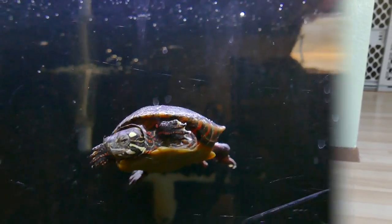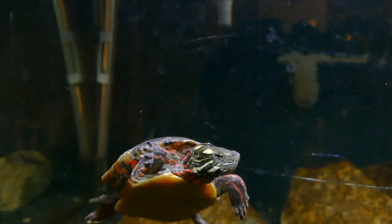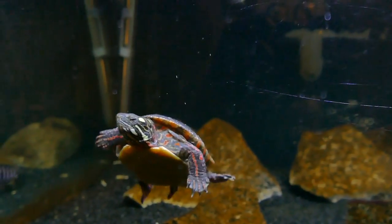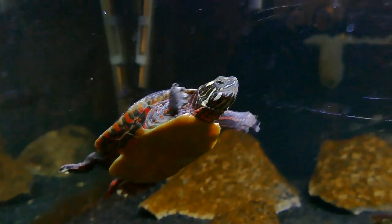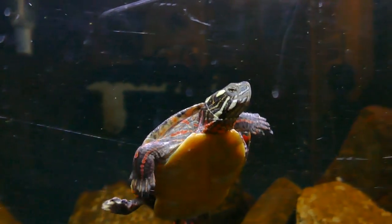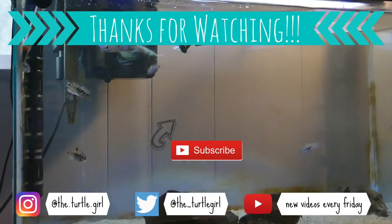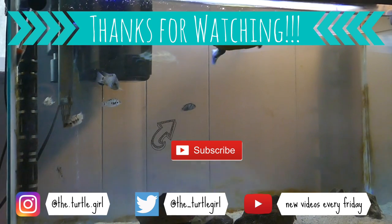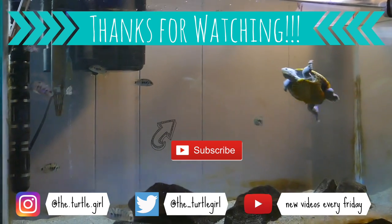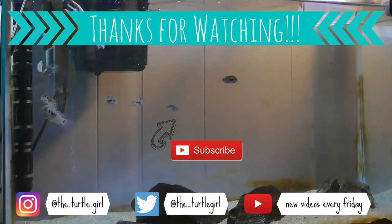Thank you guys so much for watching. I'll probably be doing update videos because all of my animals are constantly changing — I'm constantly getting new ones, and unfortunately life happens and some can pass away. Luckily turtles are pretty long-lived so that's not something I'm super worried about. If you have any suggestions for videos you'd like to see, leave those in the comments — I really appreciate them. Be sure to like, comment, subscribe, and I will see you next week with a Turtle 101 video!